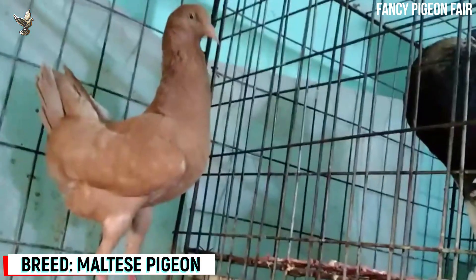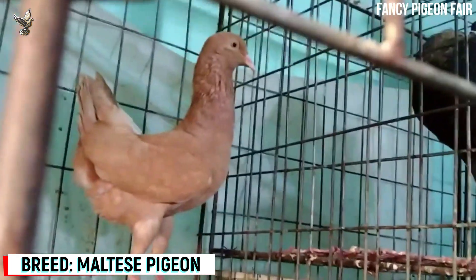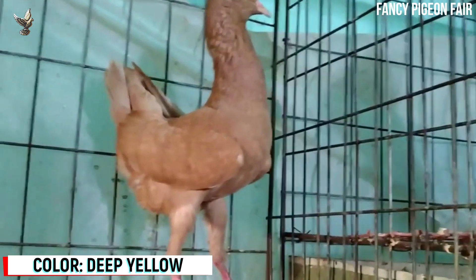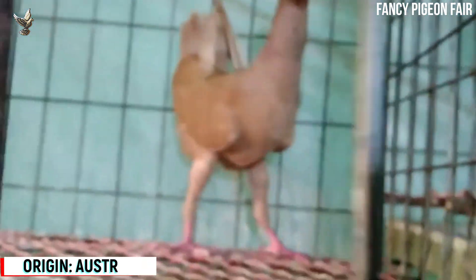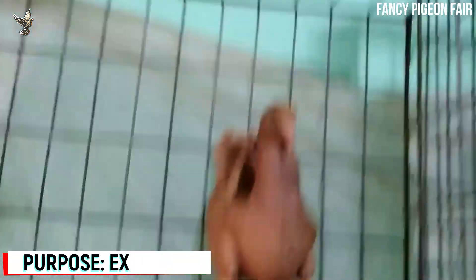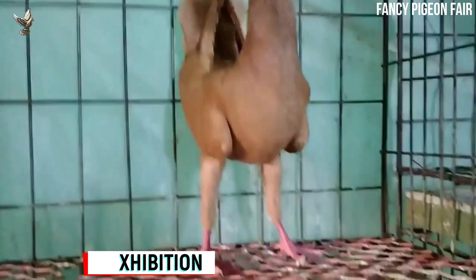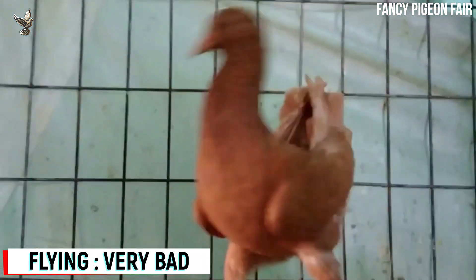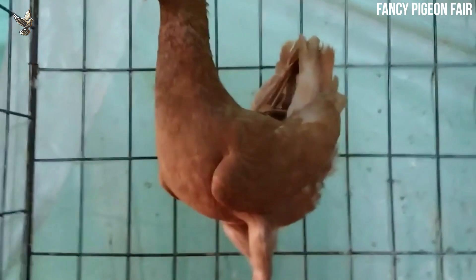Maltese Pigeon. It's a very gorgeous yellow color Maltese Pigeon. These breeds are originated from Austria in the 18th century. The general form of the breed must more closely resemble that of a chicken. They can stand high on uniquely strong and straight legs. They have a short and compact body that appears very tucked up so as to give a cube shape rather than the rounded shape of so many other pigeon breeds.